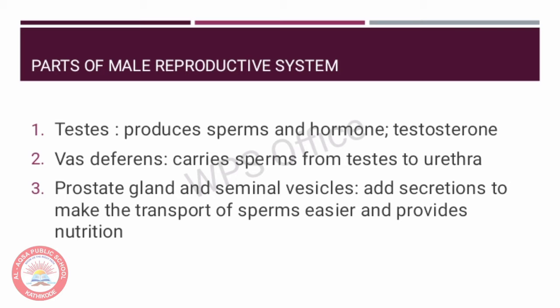The sperms formed by the testis are delivered through the vas deferens, which unites with a tube coming from the urinary bladder. Along the path of the vas deferens, glands like the prostate and the seminal vesicles add their secretions so that the sperms are in a fluid which makes their transport easier and also provides nutrition to the sperm.